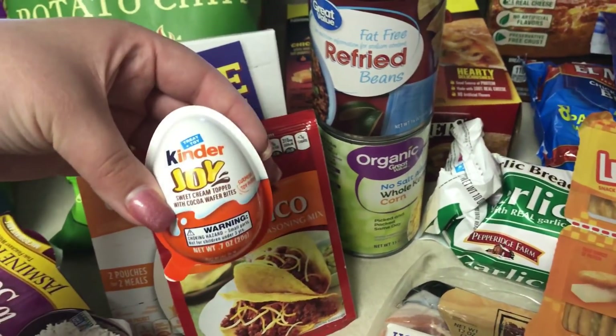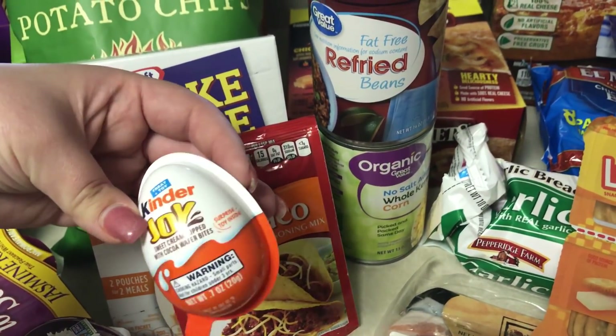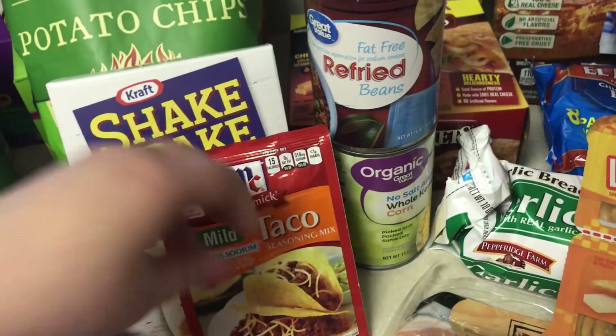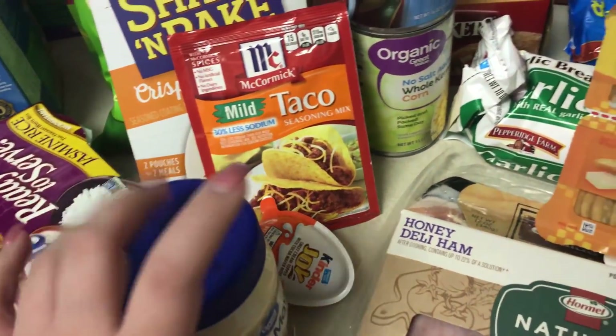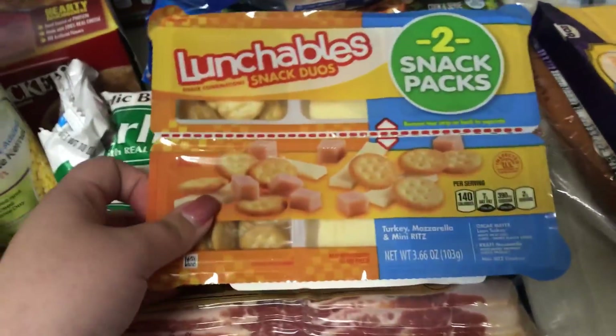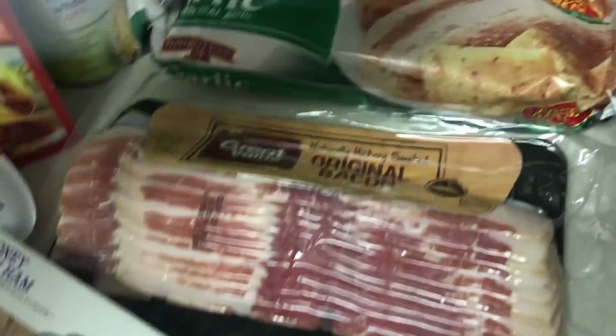Leon picked out this little Kinder Joy for Emma — it did have a toy. Some mayo, this is for the pasta salad recipe. Emma's ham, lunchables, and some bacon.